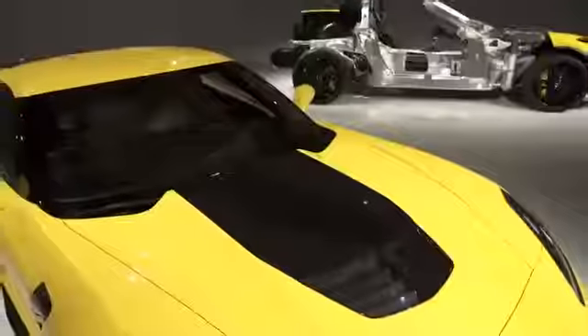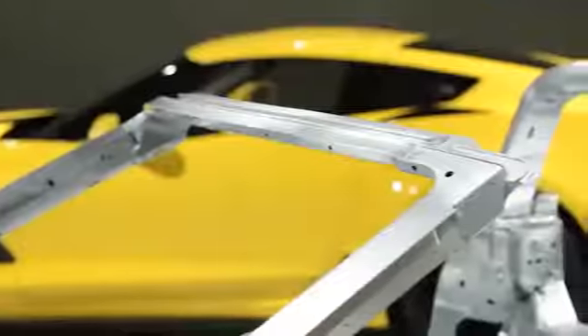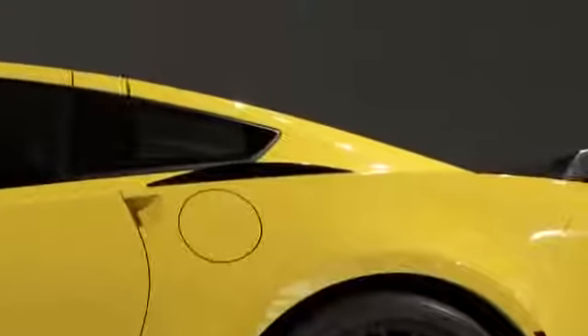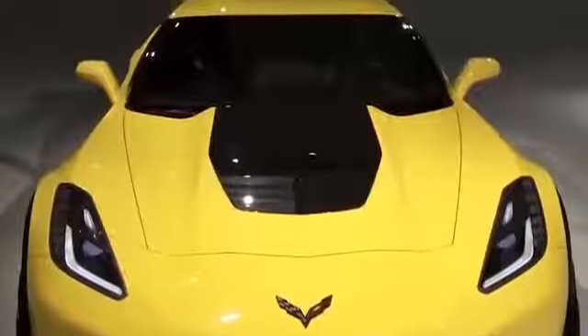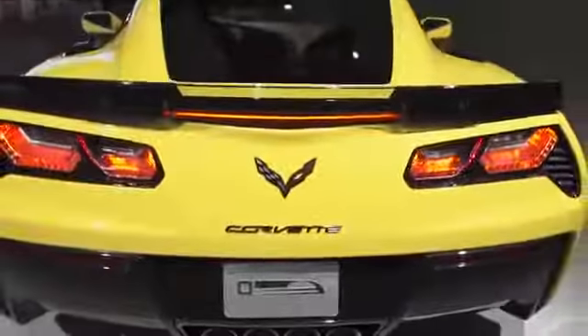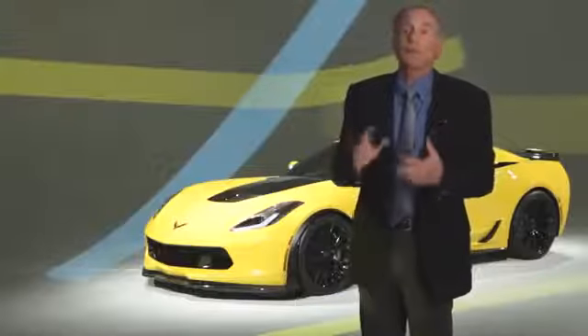When we introduced the Stingray we brought to the market an all-new aluminum substructure. This frame is a marvel of engineering — 100 pounds lighter and 60% stiffer. Now we're using that same frame on the Z06. Traditionally Z06s have had a fixed roof, but that frame is so stiff that it enables us to offer the removable roof option. Even with the roof removed and stored in the back, the car is actually 20% stiffer than the previous generation car with its fixed roof in place.